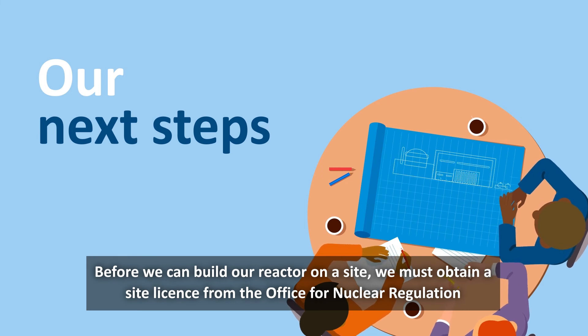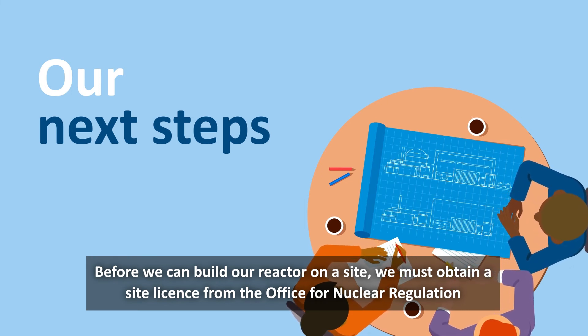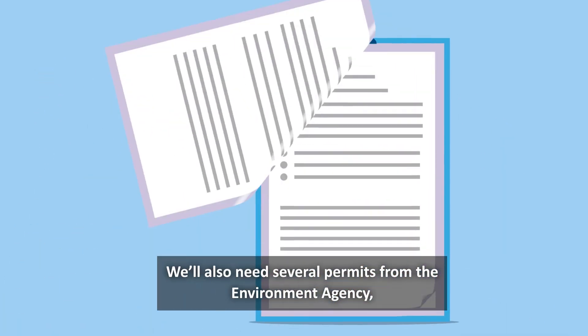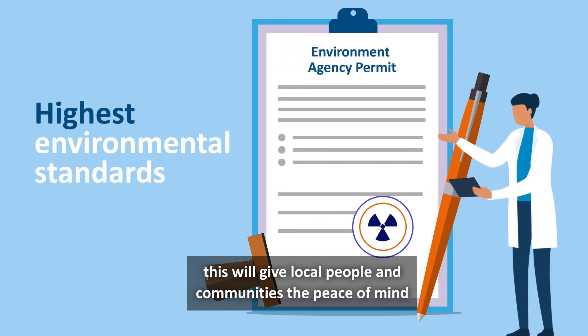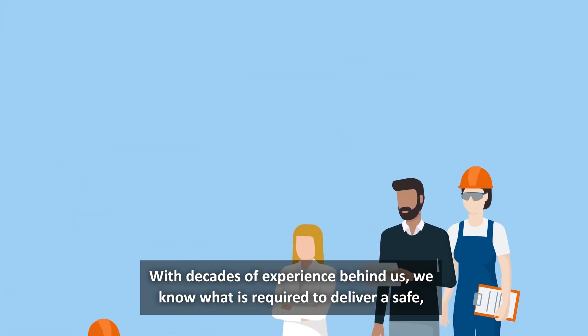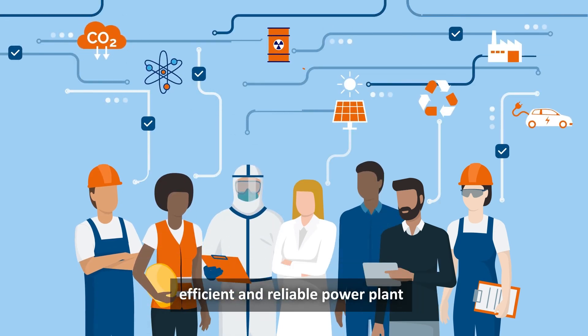Before we can build our reactor on-site, we must obtain a site licence from the Office for Nuclear Regulation and relevant planning consent. We also need several permits from the Environment Agency. This will give local people and communities the peace of mind that our work meets the highest environmental standards. With decades of experience behind us, we know what is required to deliver a safe, efficient and reliable power plant.